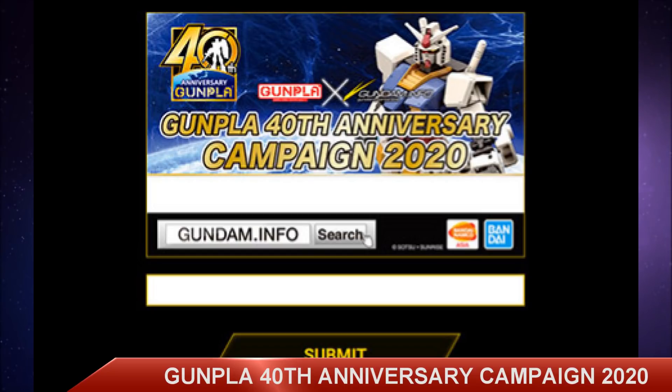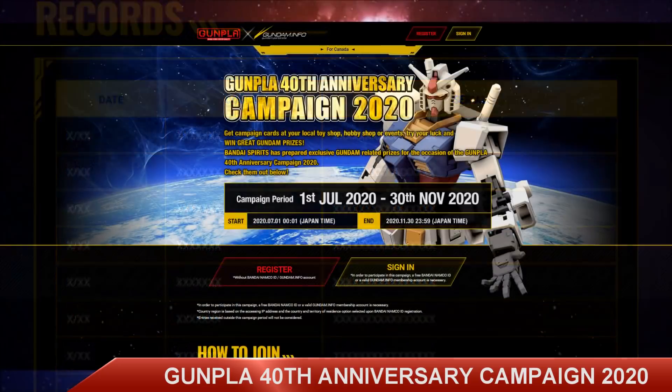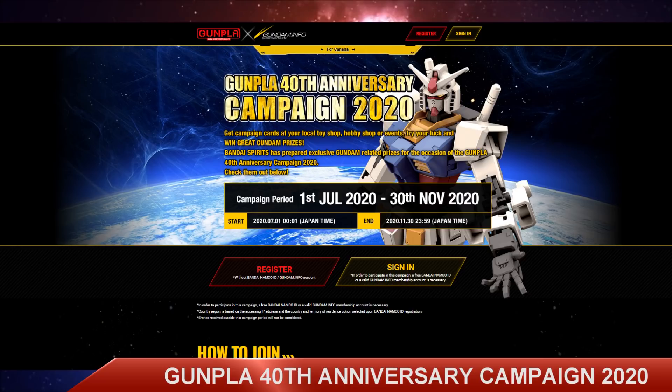And step six, eligible participants must be shown on the records page. Winners of the campaign will need to have their Bandai Namco account active and valid with no issues. All registered data recorded by the lucky draw server will be used and treated as final. So if you're moving during this process, you might want to consider putting your new address in versus your old one.